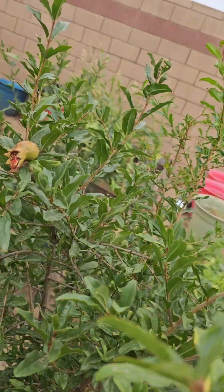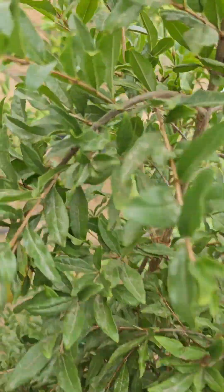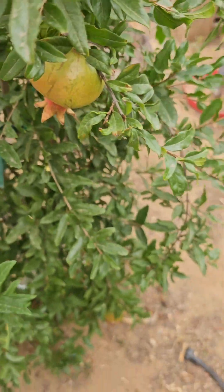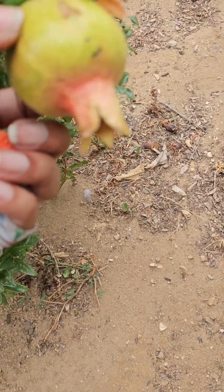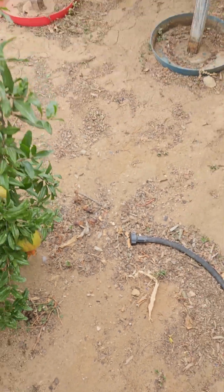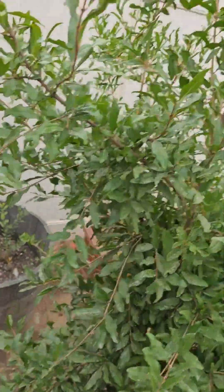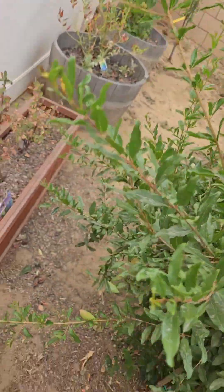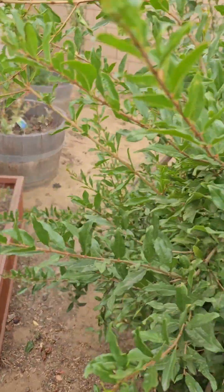They're not ready to be picked yet — not fully ready. Here's one, and here's one. See, they are not ready yet. And I had some back here. Even my almonds aren't ready yet. Let me show you — she's not ready yet. Look at that — I had a couple.